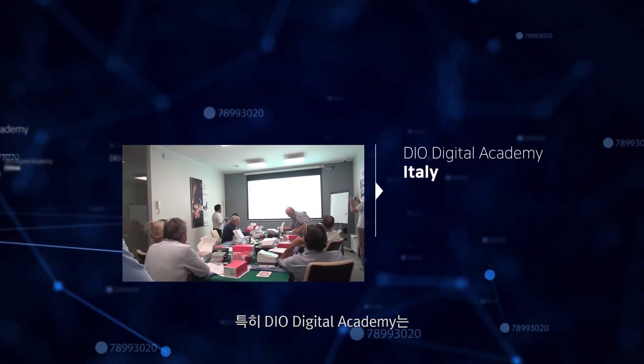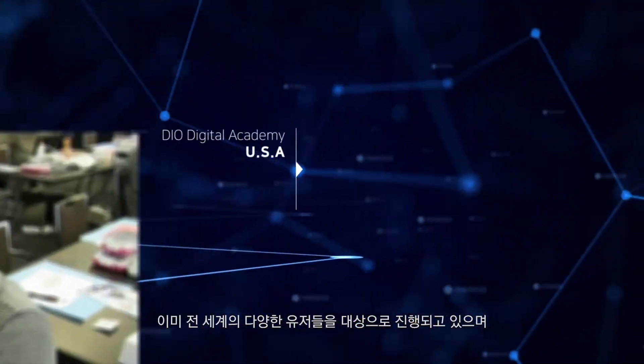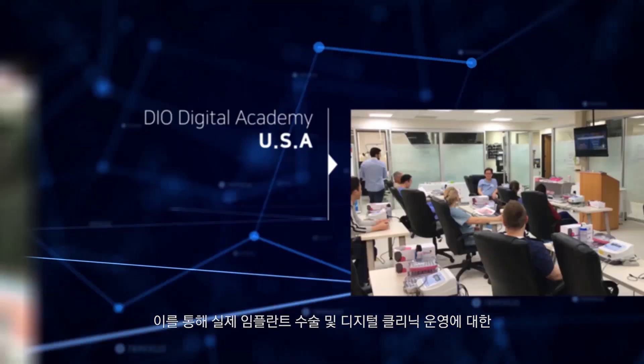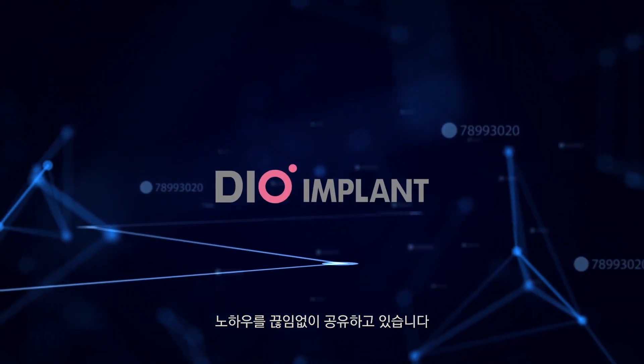In addition, DIO Digital Academy is already being held for users around the world and is continuing to share knowledge on actual implant surgery and digital dental clinic operation.